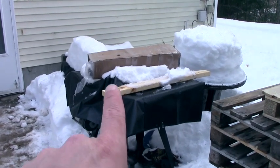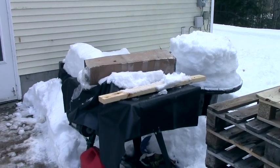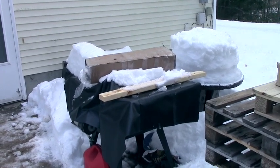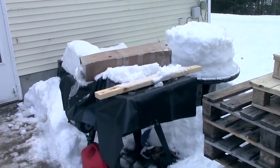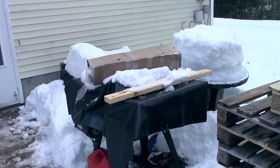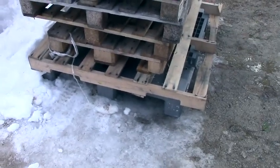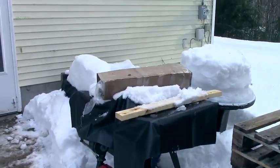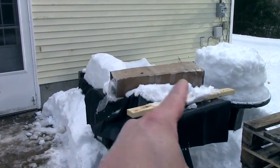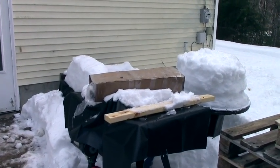Moving back to that table saw — I've had this table saw for a while. A gentleman at church had it; it's an old Craftsman 10-inch table saw. He was getting rid of it because he got a brand new one and just asked if anybody wanted it. I raised my hand and said yes sir, I will take that table saw. I honestly have nowhere to put it, which is why that plastic pallet is going to go underneath it very soon. But you'll notice aside from the board on the tarp, I have this box here — let me put the camera on the tripod and we'll open it.